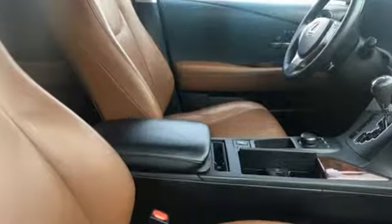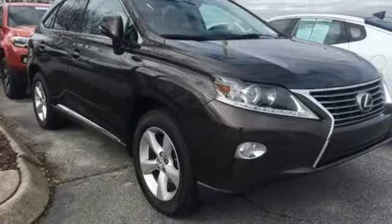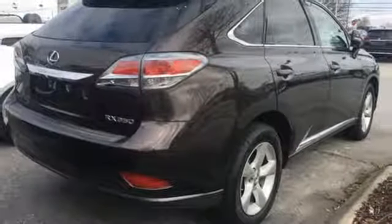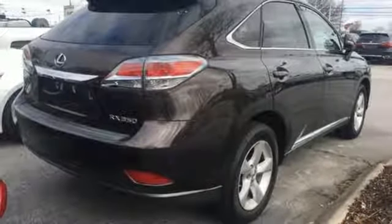Consumer Reports finds the well-rounded RX balances a refined powertrain and comfortable ride with a very quiet and nicely trimmed interior. Luxury awaits in every Lexus. Experience it for yourself today.